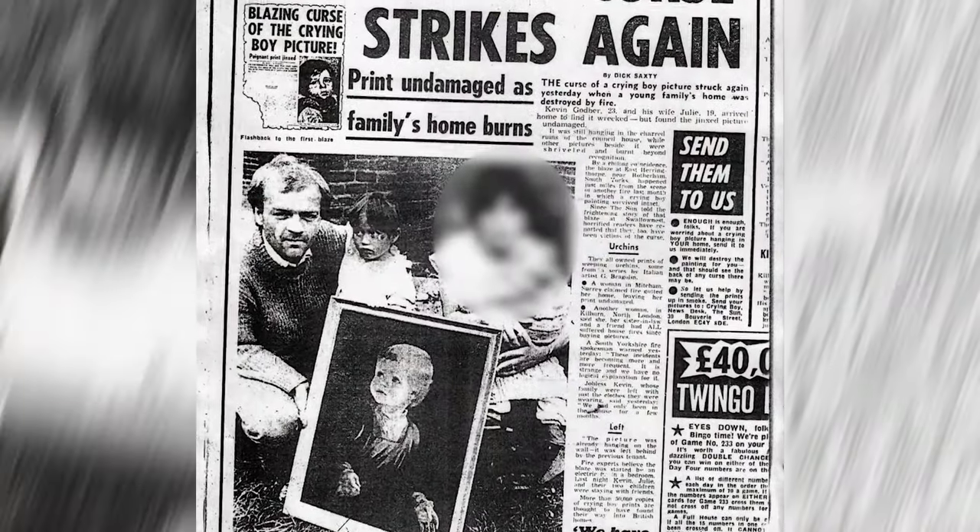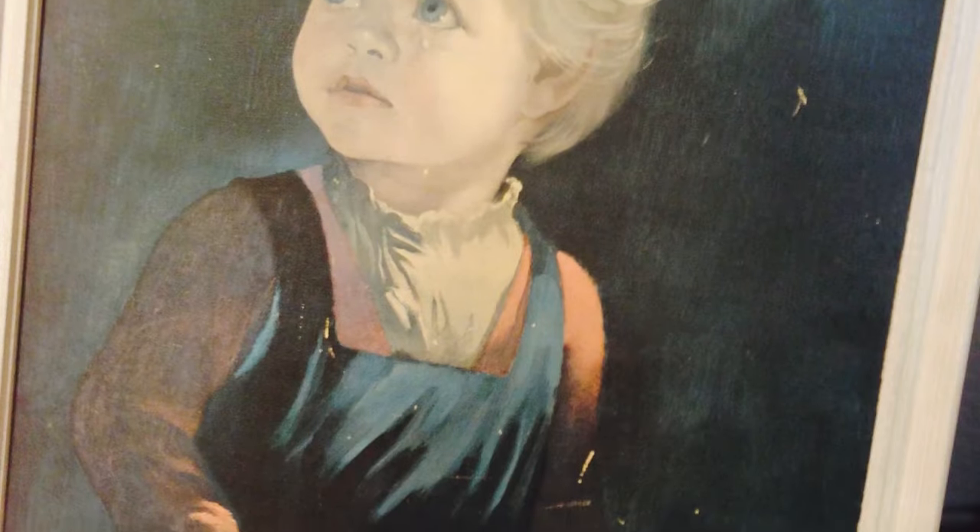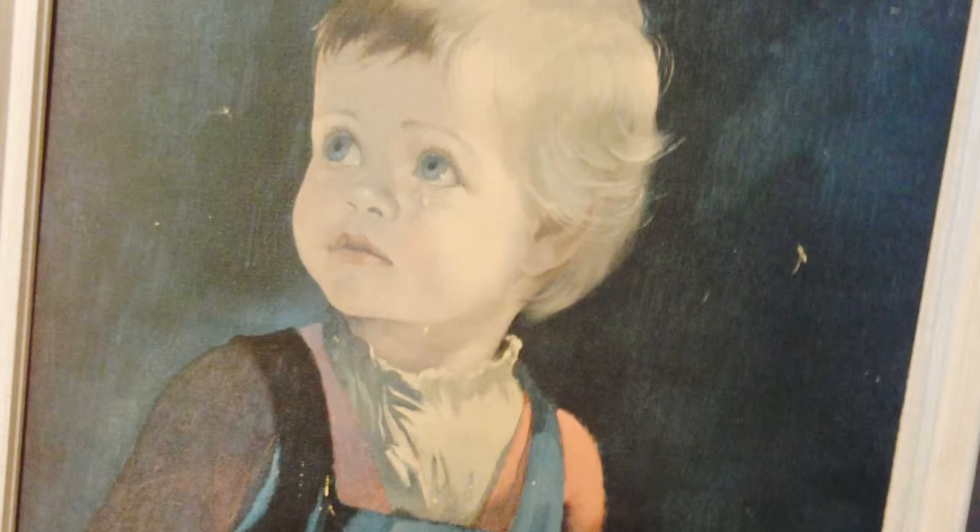The British tabloid The Sun loved the story and was spreading stories of the cursed paintings like a house on fire — too soon? The Sun printed warnings to people who owned the painting and that they should get rid of it, lest they find themselves smelling smoke. The story was so popular and people were so invested in the curse of The Crying Boy that The Sun tried to rid London of the curse by holding a bonfire in which anyone who owned a print of the cursed painting could come, torch it, and hopefully exorcise whatever demons had got into the printing press. The bonfire was a raging success, with sackfuls of the prints being torched, seemingly ending the curse of The Crying Boy.